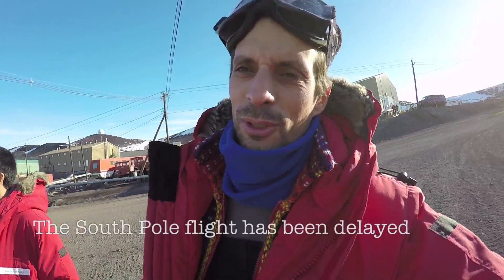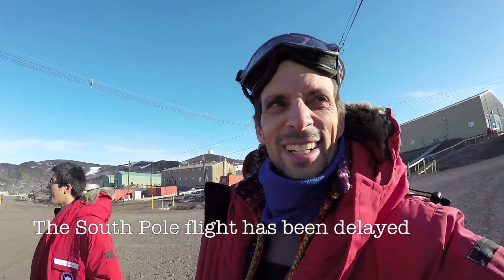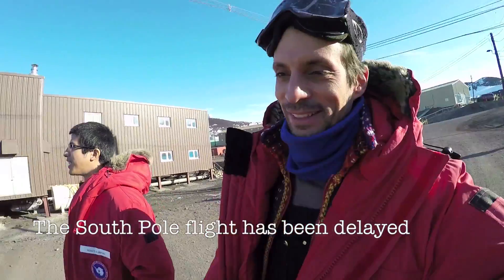I'm actually retracing my steps from just five minutes ago — turns out our flight is not going after all. At least the good news is that means we get to go on top of Observation Hill and take in the beautiful view.